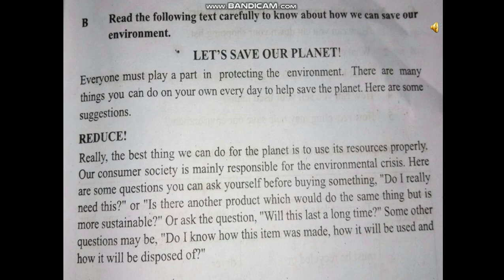Reduce. The best thing we can do for the planet is to use its resources properly. Our consumer society is mainly responsible for the environmental crisis. Here are some questions you can ask yourself before buying something: Do I really need this? Is there another product which would do the same thing but is more sustainable? Will this last a long time? Do I know how this item was made, how it will be used, and how it will be disposed of?